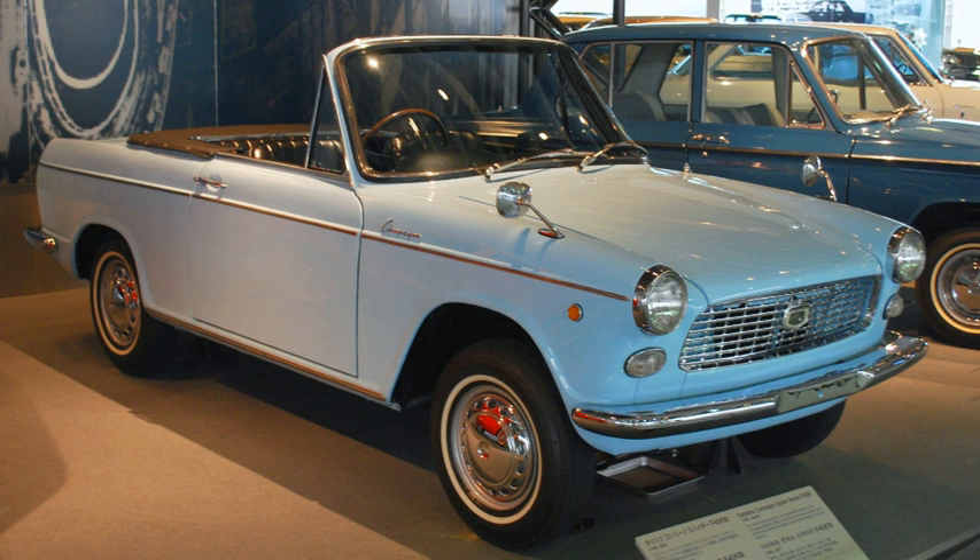The Compagno was available as a two-door sedan, four-door sedan, two-door pickup truck, a three-door delivery van, and a convertible. The first Compagno prototype was shown at the 1961 Tokyo Motor Show and had a design reminiscent of the Fiat 1800 and 2100. This was not a very well-balanced design and the production version ended up looking quite different.